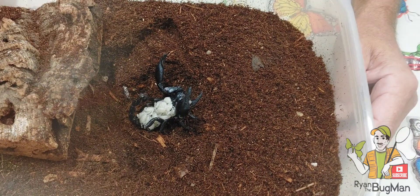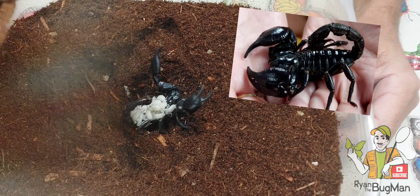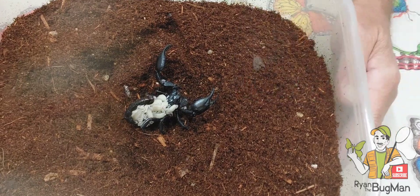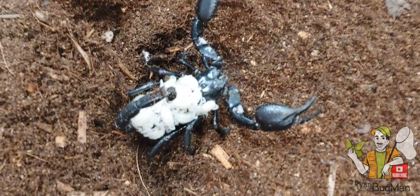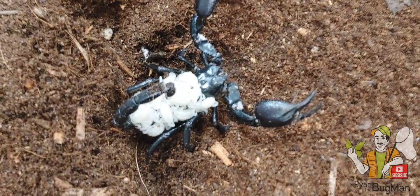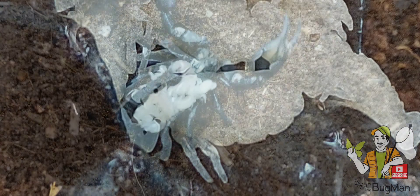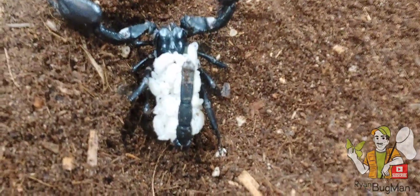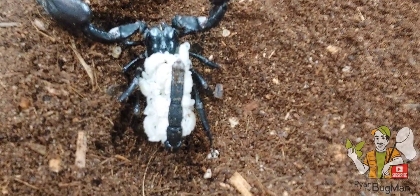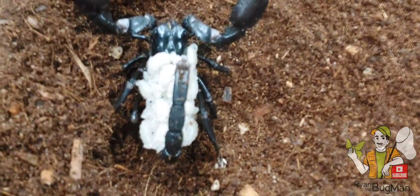This is my scorpion and she had babies — this is totally cool stuff. Scorpions give birth to live babies. In this case, this scorpion would have mated about 18 months or so ago. She would have had these babies alive, birthed them alive, which is very cool. Now she's going to carry these babies for a couple of weeks and they will slowly dribble off of her and wander off to do their thing.